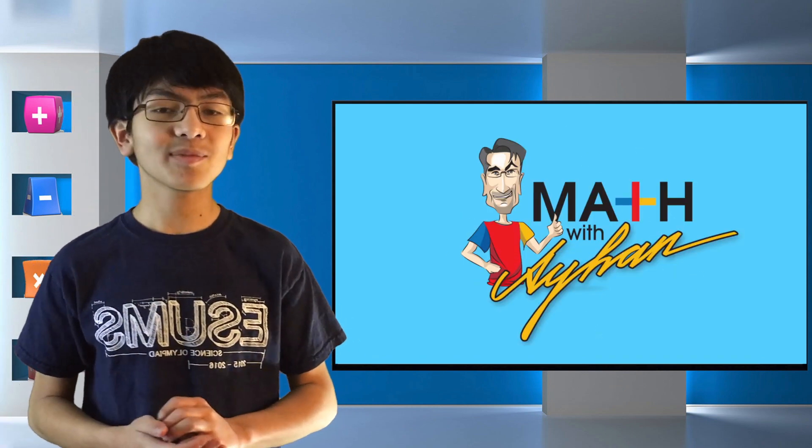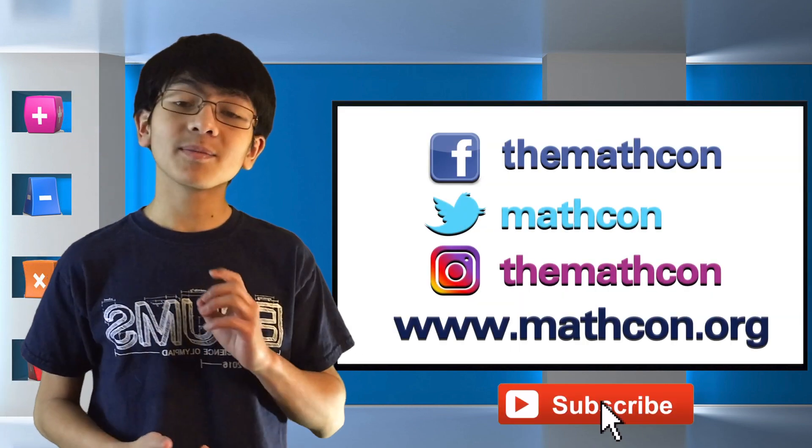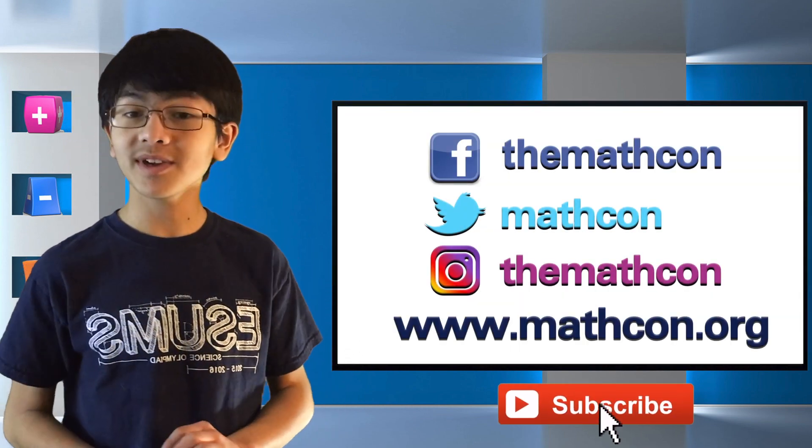So don't forget to subscribe to my channel and MathCon's channel, especially if you're a math genius. And be sure to check out MathCon's website and follow their social media as well.